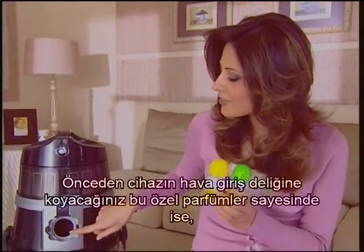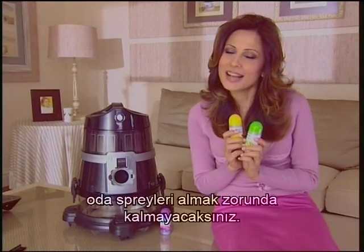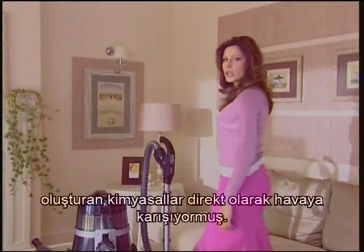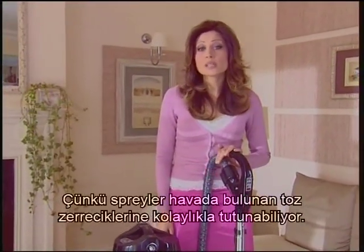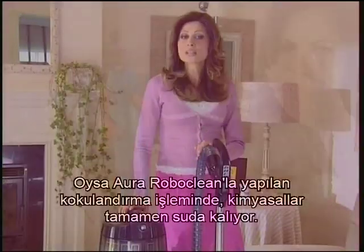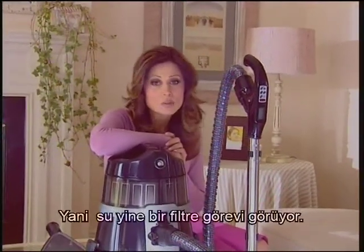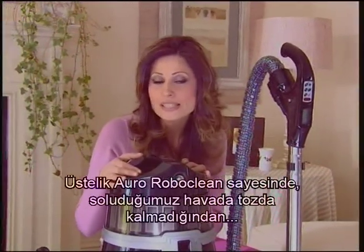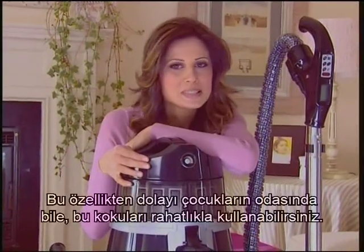Thanks to these special perfumes which you'll place at the airflow intake of the machine, pleasant fragrances will be all over your house. In other words, you won't have to purchase room sprays anymore. The fragrance chemicals in perfumed room sprays mix with the air directly — this is very dangerous, because sprays can easily hold on to the dust particles in the air and when we breathe in this air, it may get into our lungs. However, when deodorizing the air with Aura RoboClean, the chemicals remain absolutely in the water — water partly functions as a filter. As there's no dust left in the air we breathe, it does not constitute any hazard for our health like room sprays.